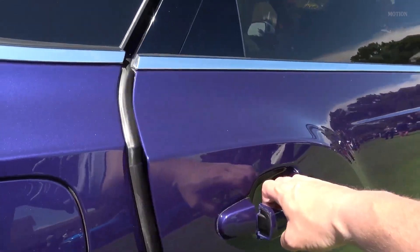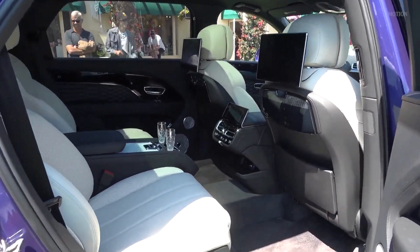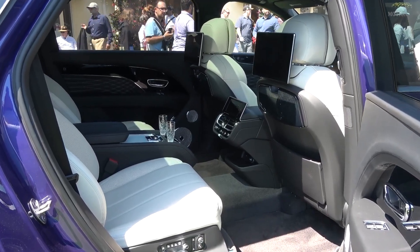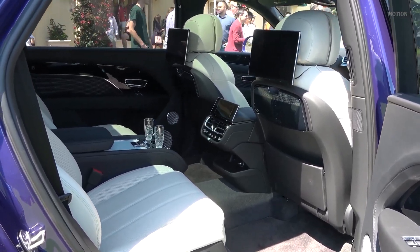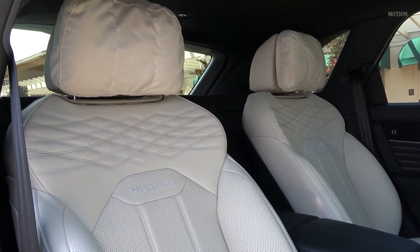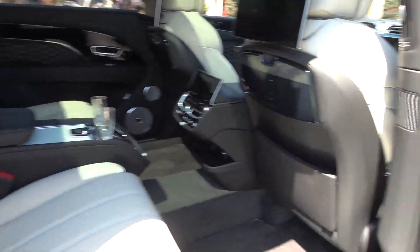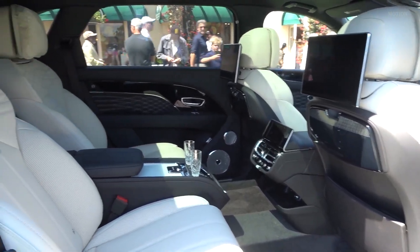To the rear of the Bentayga EWB Mulliner, to show you what's on offer for the passengers in the back of the extended wheelbase Bentayga. This is where you have that additional 180 millimetres of leg room, continuing with the same high quality of materials — the leathers, the tritone finish, the stitching, the inlays, all of the details seen from the front of the vehicle, including the soft pillows for the headrest in the back. This is the four-seat configuration with the airline seats that can be reclined, including a footrest that folds out from the back of the front seat at the press of a button.